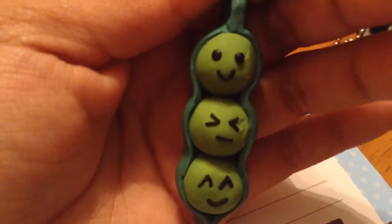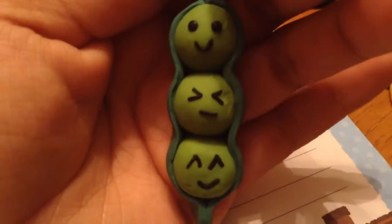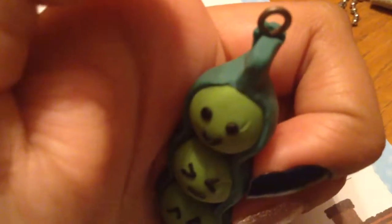Next I have this jewelry peapod with different emotions and it came out really cute. There's a happy face, a crazy face, and a really really happy face. You could definitely put this on a necklace if you like.